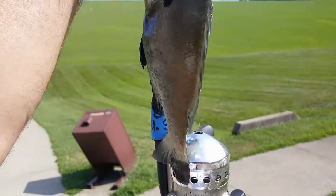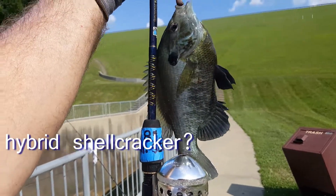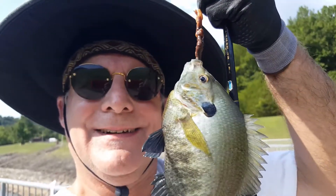Well, there you go. That one is another great big old slab bluegill, I tell you. There's not going to be much finer than that right here at Taylorville.